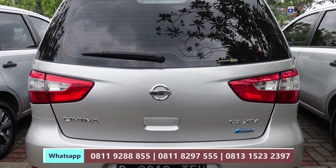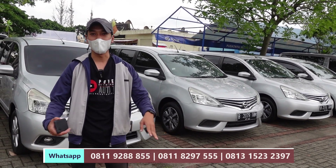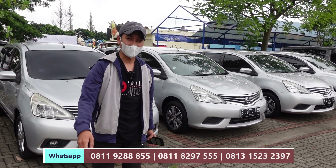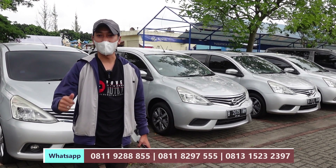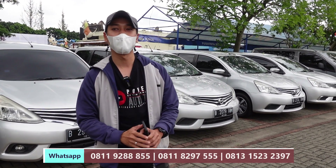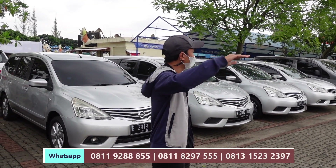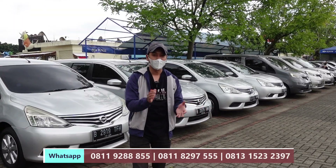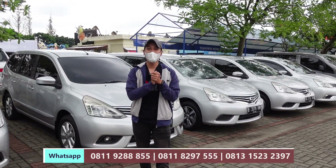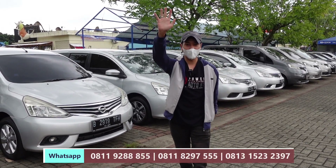Masih banyak lagi unit-unit kita, teman-teman. Di sini ada sekitar kurang lebih 70-an unit. Teman-teman bisa langsung datang ke showroom kita, hubungi marketing kita — kontaknya ada di deskripsi dan di video ini. Semoga video ini menjadi bantuan untuk teman-teman. Jangan lupa dukung kita selalu dengan cara like, komen, dan subscribe — komen yang positif ya! Silakan datang juga ke showroom, area test drive-nya sangat luas, bisa merasakan semua kendaraan yang ada di Power Auto, gratis. Terima kasih telah menyaksikan video kita sampai akhir. Untuk harga yang disebutkan tadi, itu adalah harga net. Saya Ardi dari Power Auto, mohon undur diri, Assalamualaikum warahmatullahi wabarakatuh.